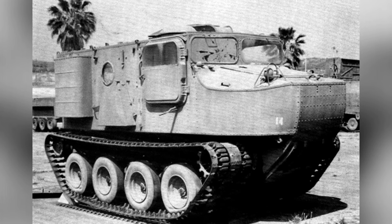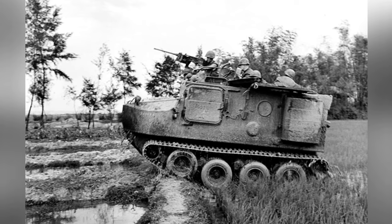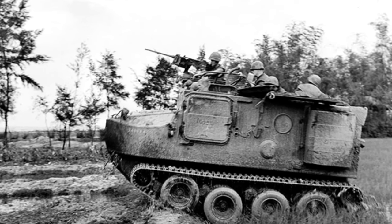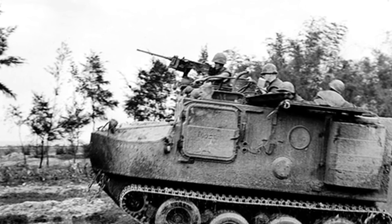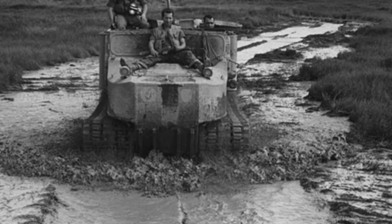The M76 was not an armored combat vehicle and had no armor protection. Instead, it extensively used aluminum structures, a distinctive feature of American military vehicles at the time. The benefits of this design were lighter vehicles, but the downside was a lower resistance to impact.